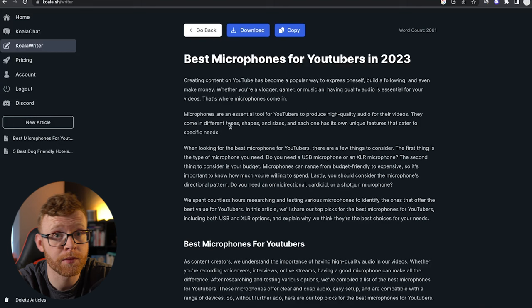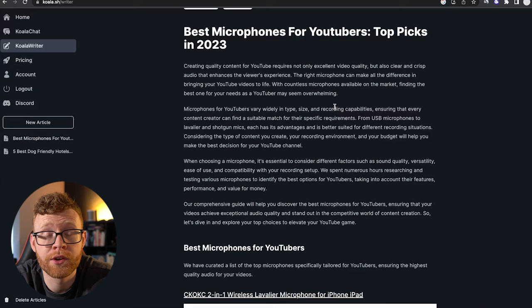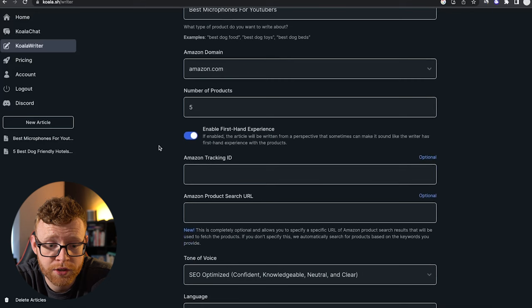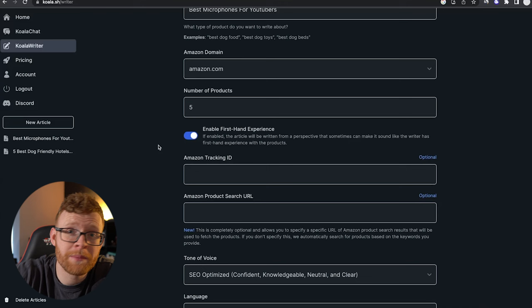This was GPT-3.5, so maybe GPT-4 would perform better. But even when running it with GPT-4, it is still giving me these terrible microphones. Now the text quality is actually very good — as an article, it's good. It just doesn't seem to be able to pull in the right products. Hopefully in future there will be an update for that. It's very cool because in Koala Writer you can enable firsthand experience — it writes as if you've used the products — and it allows you to input your Amazon tracking ID and search URL, so you can paste it directly into your blog without doing too much work. But right now it's not good enough to use for product reviews, though in future it looks promising in terms of the tech.